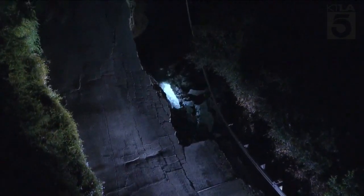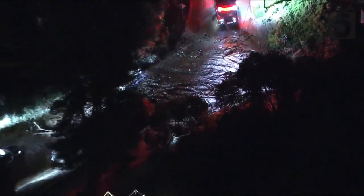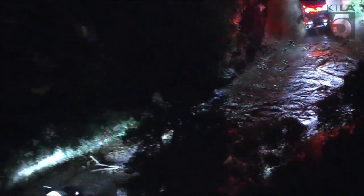All that water flowing downhill is a problem for people living downhill. This is Avocado Terrace, the 3,200 block of Avocado Terrace, and mud is flowing all across that road. It's going into at least one home here — you can see the garage that is impacted by that mud.